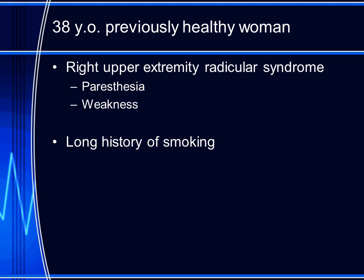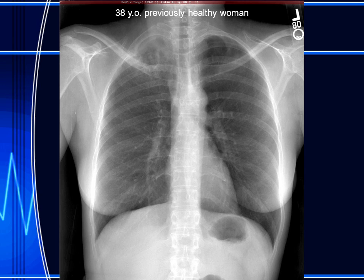Today's patient is a 38-year-old previously healthy woman. She presents with right upper extremity radicular signs and symptoms, including paresthesias and weakness. She has a long history of smoking.